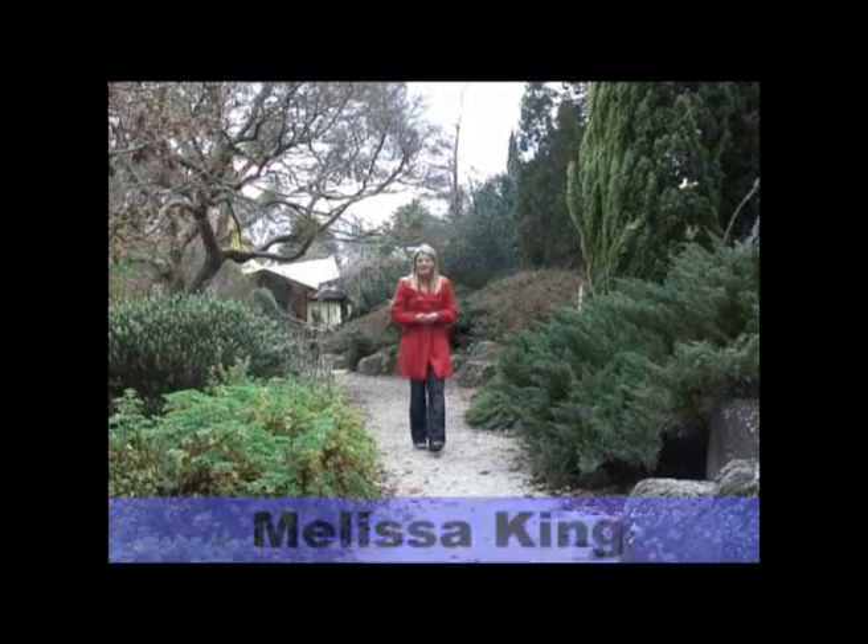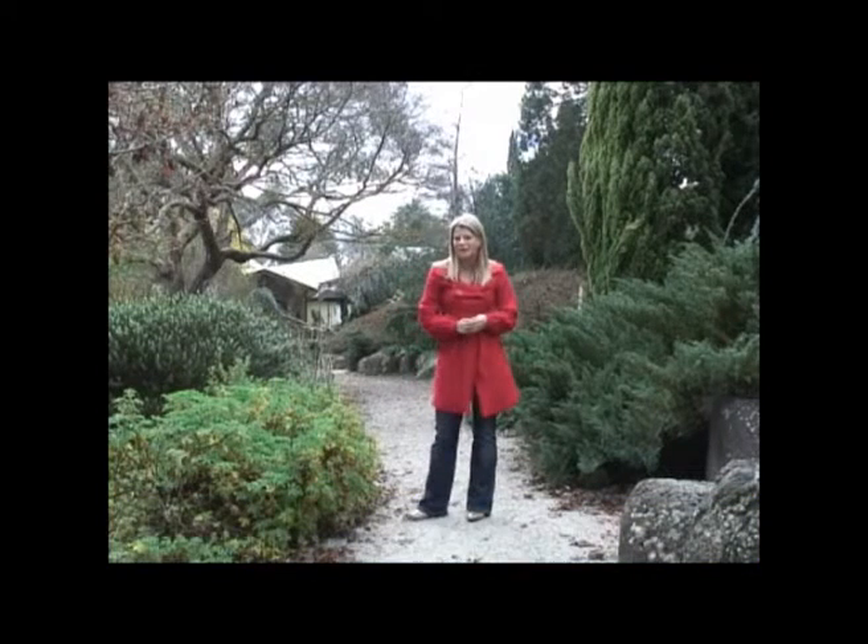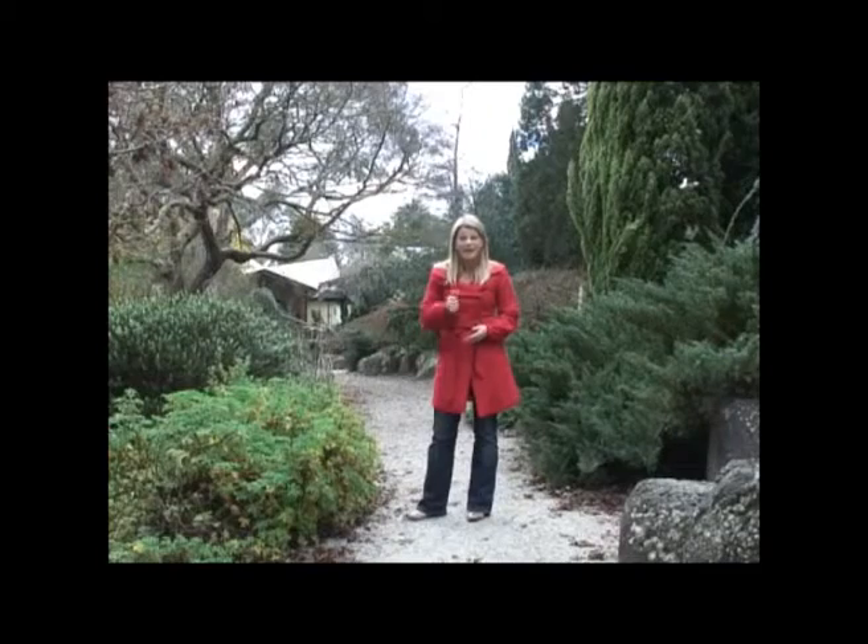Native plants are more popular than ever and there's plenty of reasons why. A lot of them are tough, dry tolerant plants, but many also flower during the cooler months, which is exactly when our gardens need a lift.